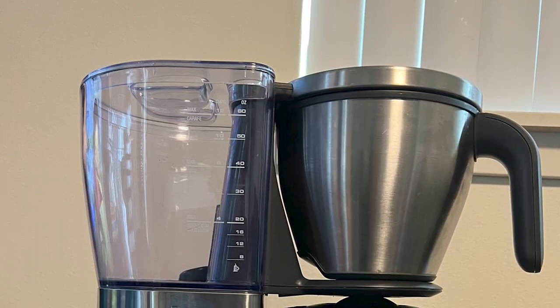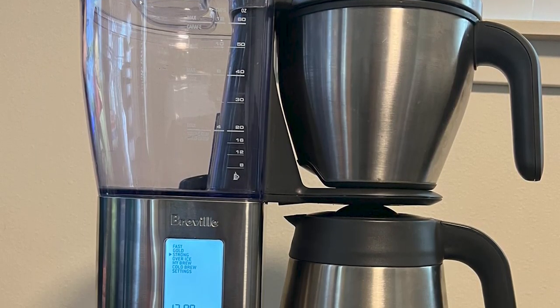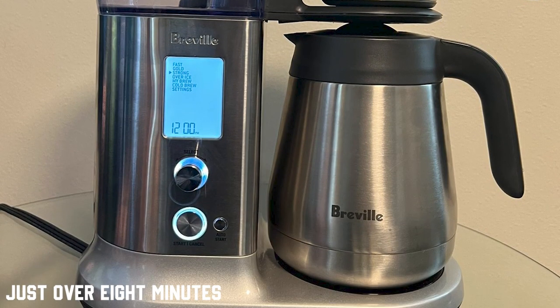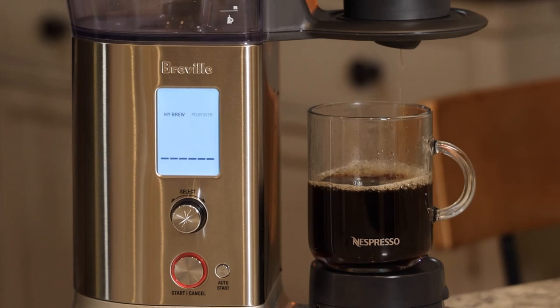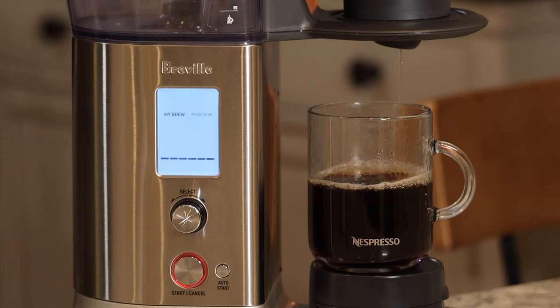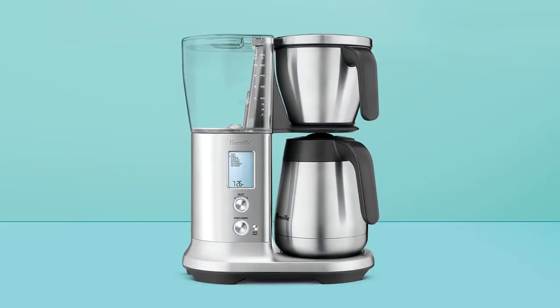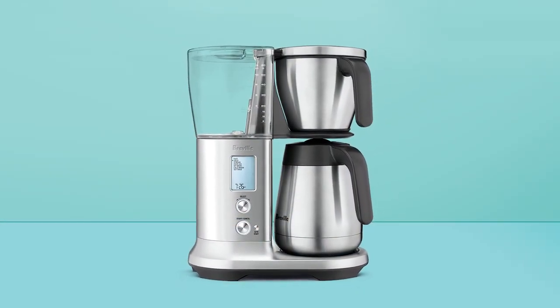Despite being on the pricier side, this Breville model justifies the investment. Its rapid brew time is impressive, producing a full pot in just over eight minutes, significantly quicker than other market competitors. If you're a coffee lover who values customization, speed, and a high standard of brewing, the Breville Precision Brewer might just be your dream machine.